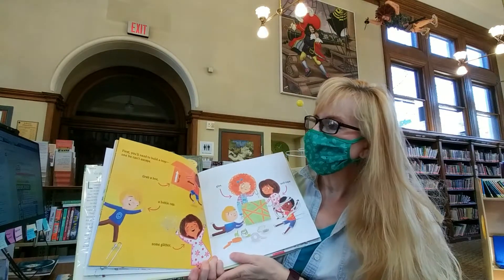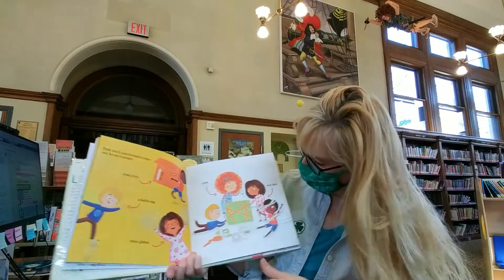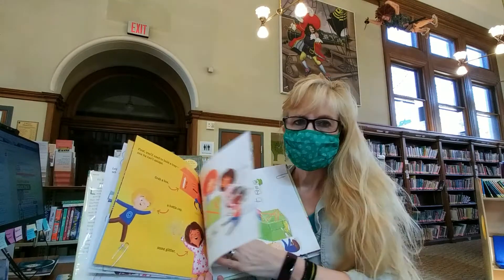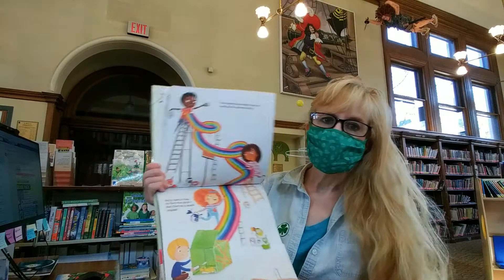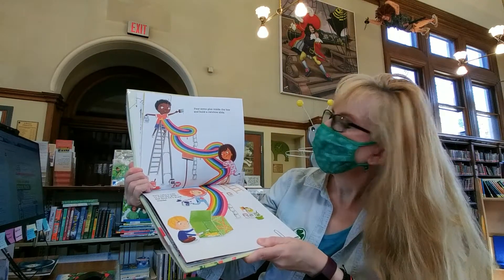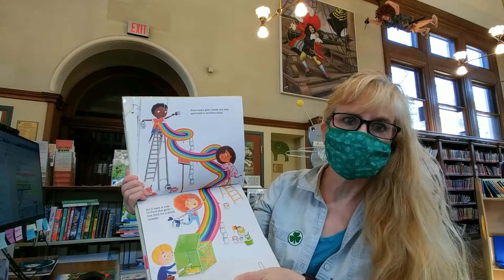First, you'll need to build a trap — one he can't escape. Grab a box, a bottle cap, some glitter, glue, and tape. Pour some glue inside the box and build a rainbow slide. He'll take a ride to find the gold, but find he's stuck inside.